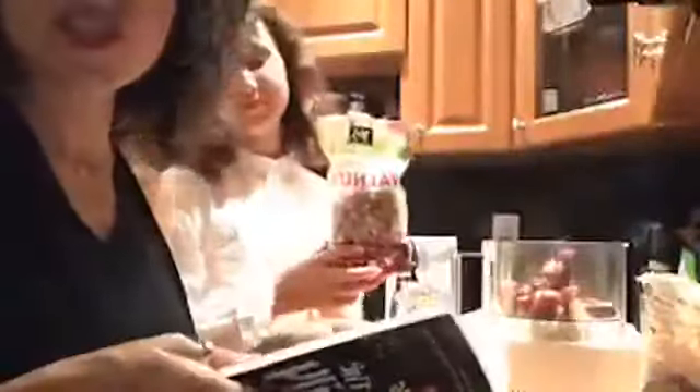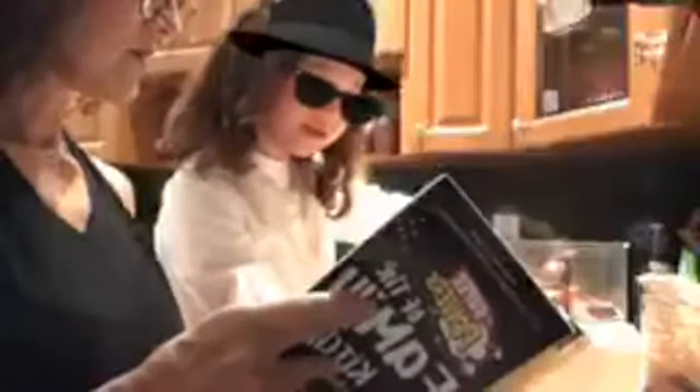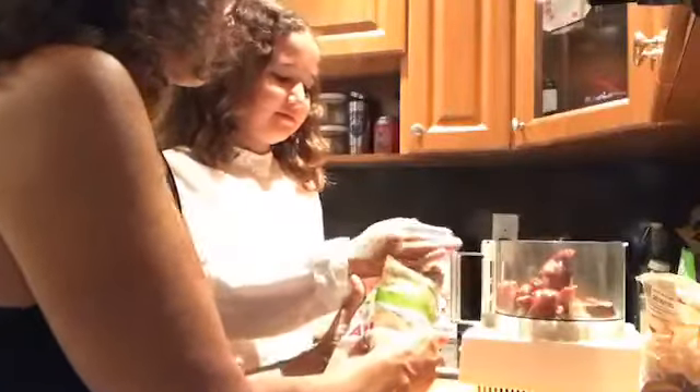Next up are walnuts. The recipe calls for cashews but we're using walnuts which works just as fine. We're going to use about a cup and a half of walnuts. I hope you guys are doing this in your kitchen as well because the recipe is down there. Let's get a cup and a half of walnuts in.